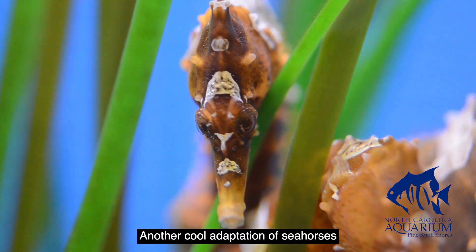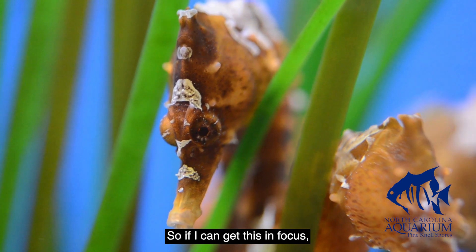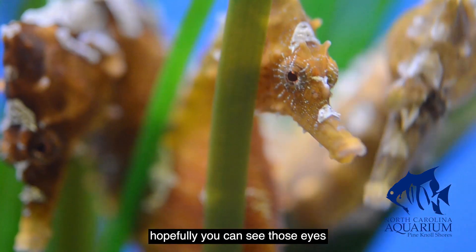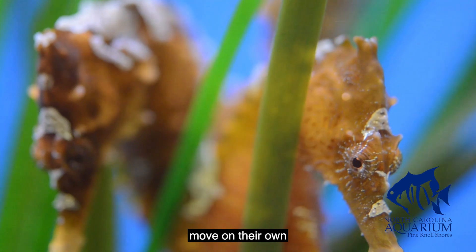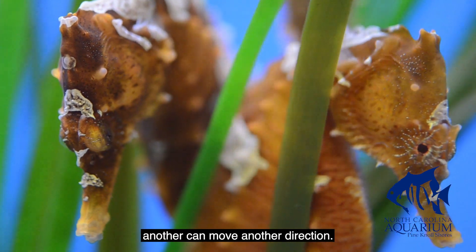Another cool adaptation of seahorses is that their eyes can move independently from one another. If I can get this in focus, hopefully you can see those eyes move on their own — one can move one direction, another can move another direction.